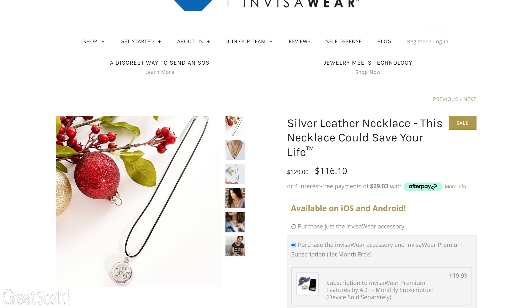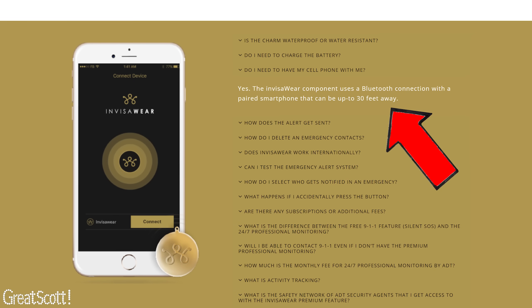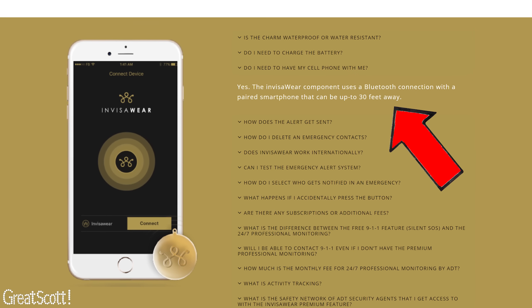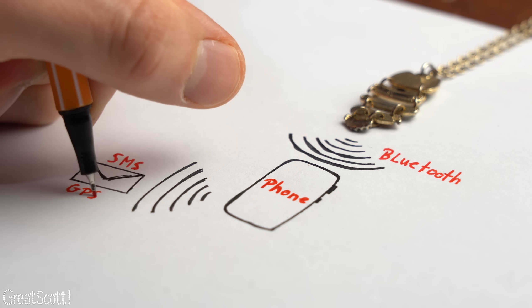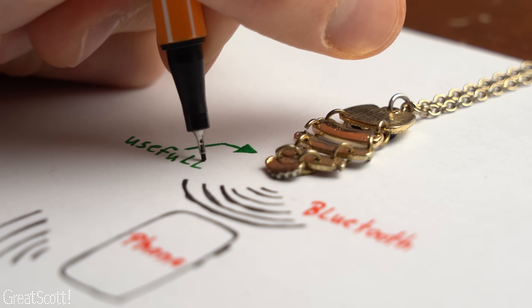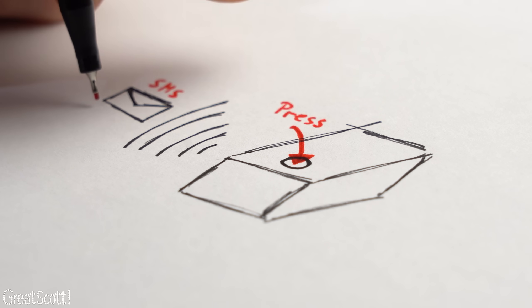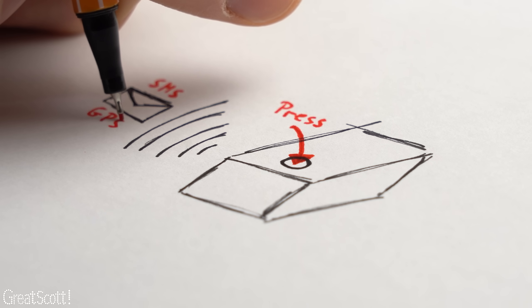So I had a look at the necklace's website, which looked promising at first, but I quickly noticed that the necklace is just a glorified push button that communicates with a smartphone, which then does all the GPS and SMS work. I think the product is still useful, but I wanted to create my own version which should come as a small box with a push button that will send out an SMS with GPS information on its own, without requiring a smartphone.